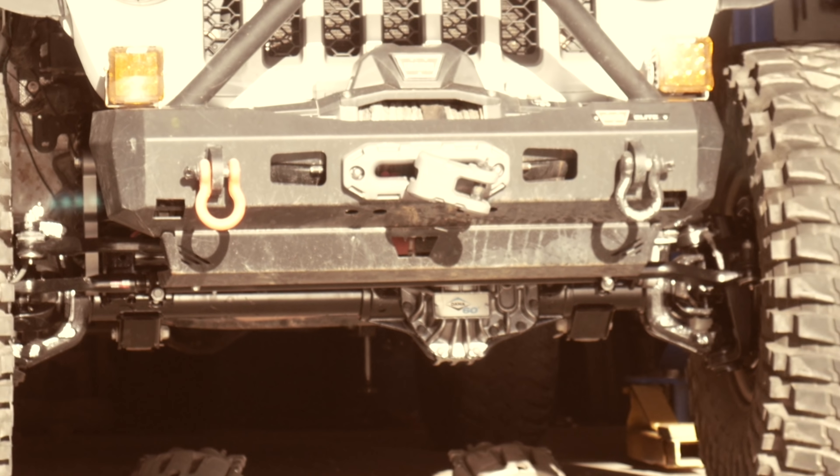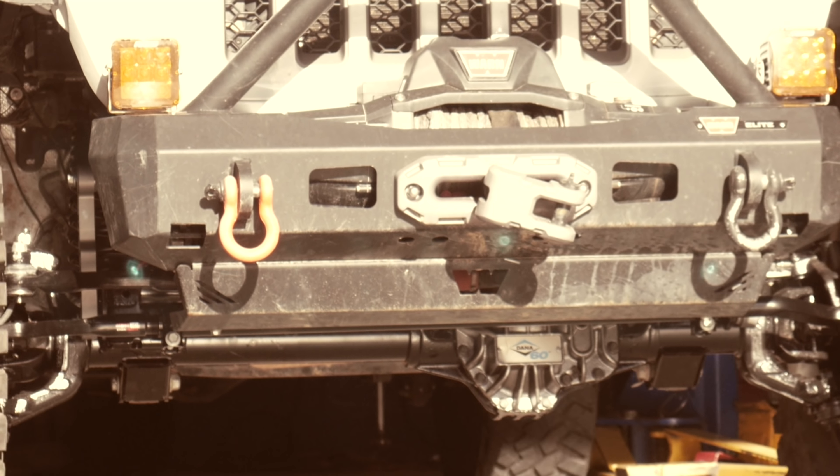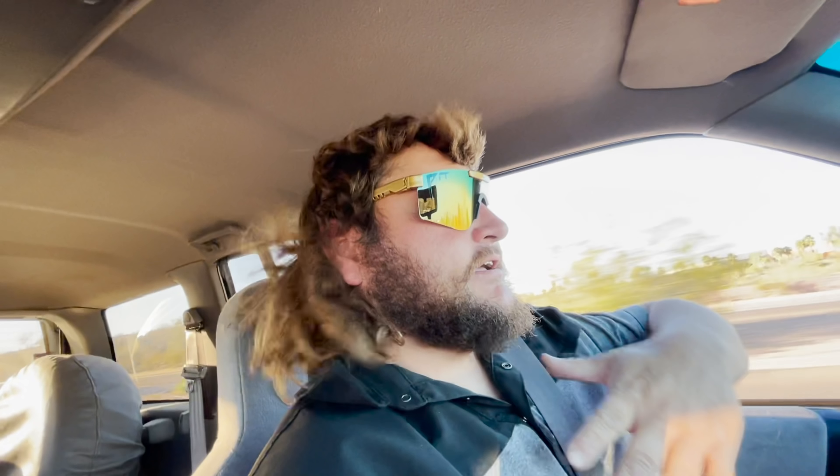We're going to build this into a crawler eventually. We'll mob around the next month until the Gladiator's done, mob it this winter when we come to Expo West again, use it at the property to haul supplies back and forth when the Gladiator is a camper. And we're going to build it into a crawler for King of Hammers 2022, baby.